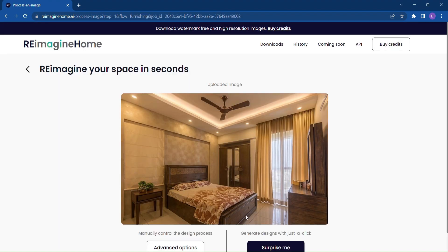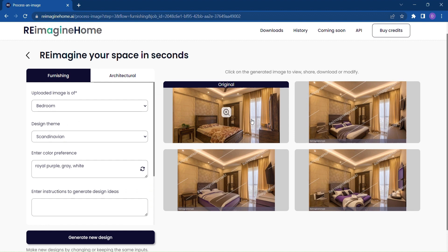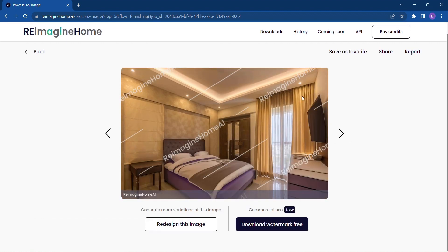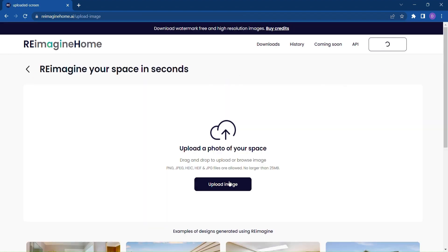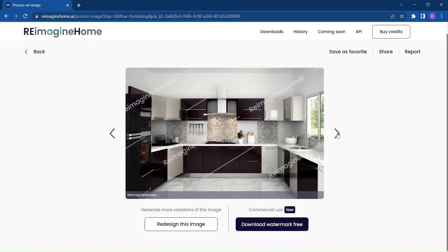Here's the best part — you have two options to choose from. If you're feeling adventurous, click on Surprise Me and watch as Reimagine Home generates a range of inspiring designs tailored specifically to your space. Imagine the excitement of seeing your room transform right before your eyes. You'll have a selection of stunning designs to choose from, each perfectly matched to your style and preferences.